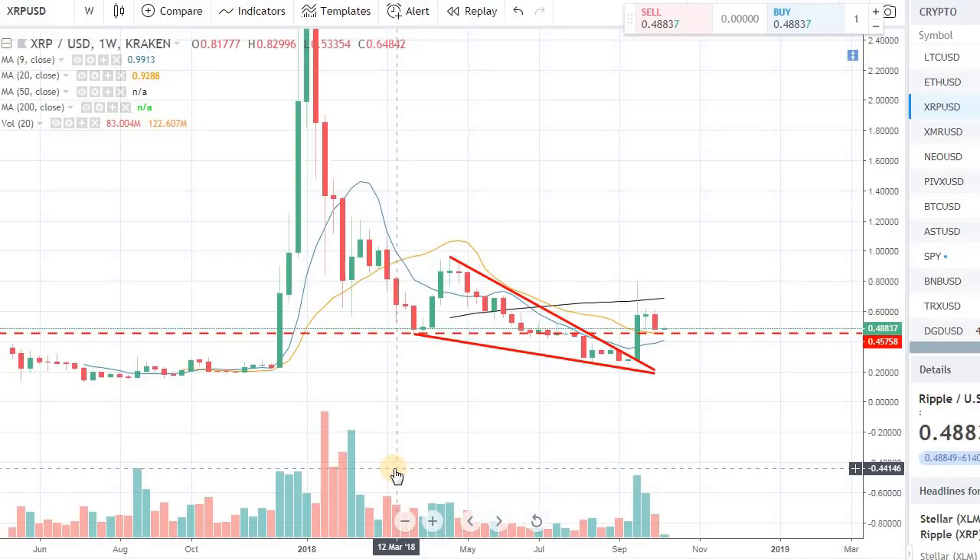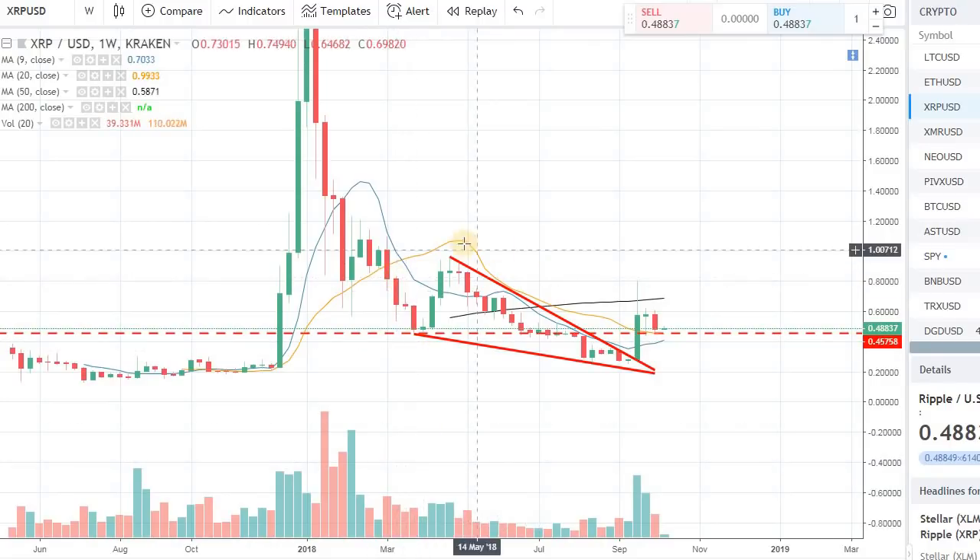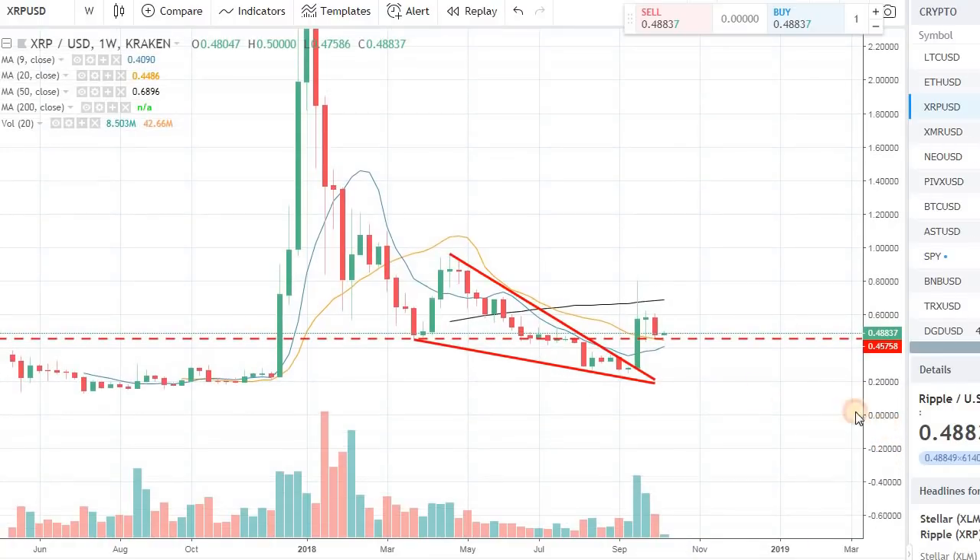It's trading at around 48 cents right now. In the previous video I made on Ripple, I talked about the falling wedge and how if we can break out of this falling wedge, we can have a nice breakthrough and momentum that can take us to this first resistance which was right around 45 cents.